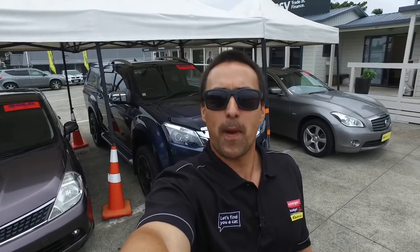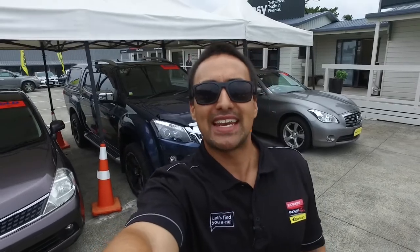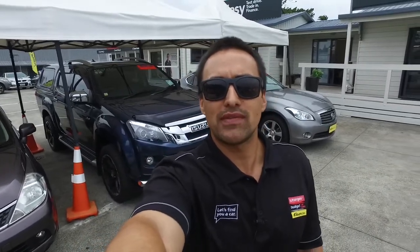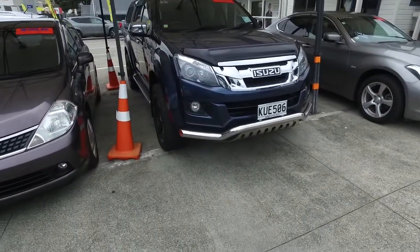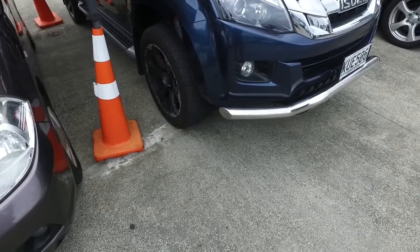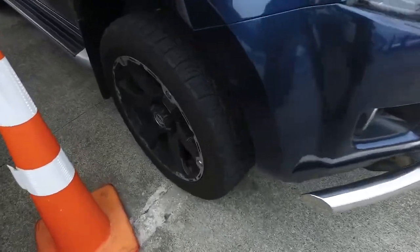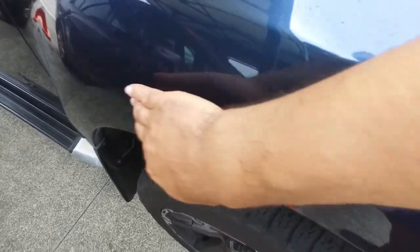Hey there Stephen, it's Thompson here from Budget and Kilbane Cars in Manukau. Now I know you've been dealing with Olivia and Cody on one of our utes. I thought I'd just do a bit of video for you on this car since you are an out-of-town buyer. This is something we like to do for our out-of-town buyers, just so they can see the car in a bit more detail than just looking at photos online.